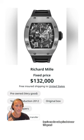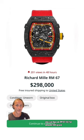Martin Brundle had on this Richard Mille RM010 — here's one for sale, priced at over $130,000. Lando Norris had on this RM6702 McLaren edition. You can buy an RM6702 for around $300,000.